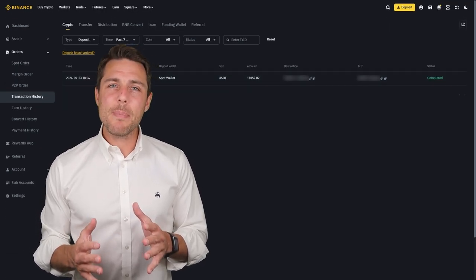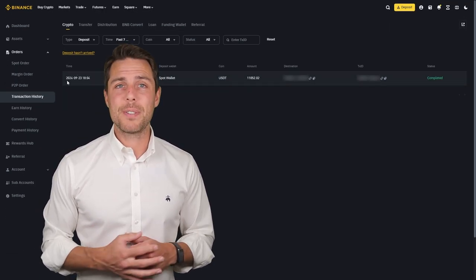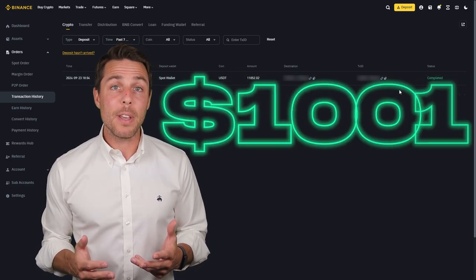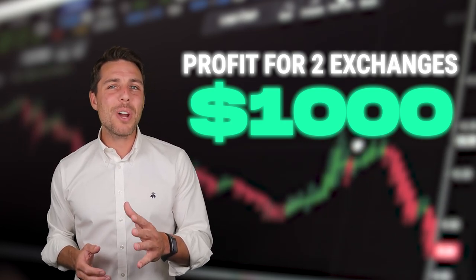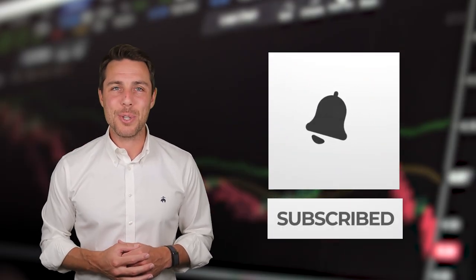You can increase the starting amount for each trade and repeat the process to potentially achieve larger profits. In this example, we were able to generate over $1,000 in profit from a few transactions between two exchanges. Consider trying this approach to see if it aligns with your trading goals. To stay updated on future uploads, subscribe to the channel, like the video, and enable notifications. Thanks for watching, and see you next time.